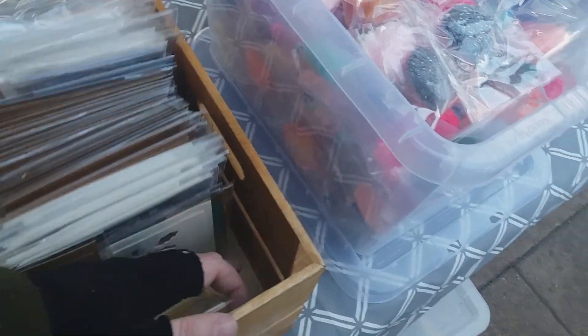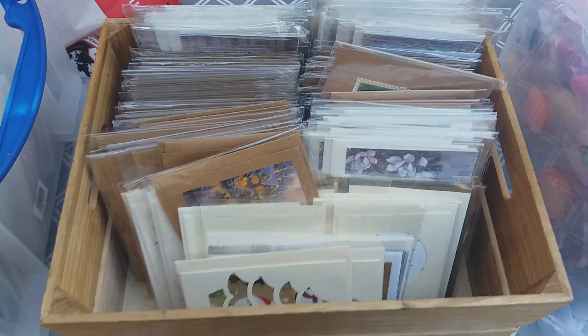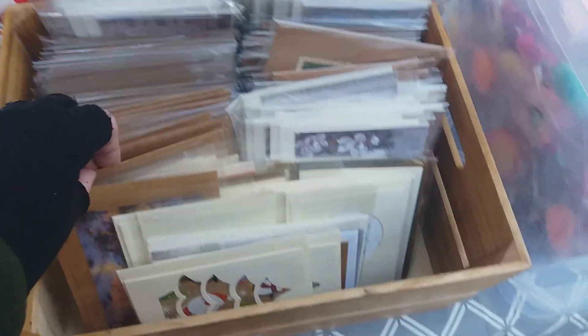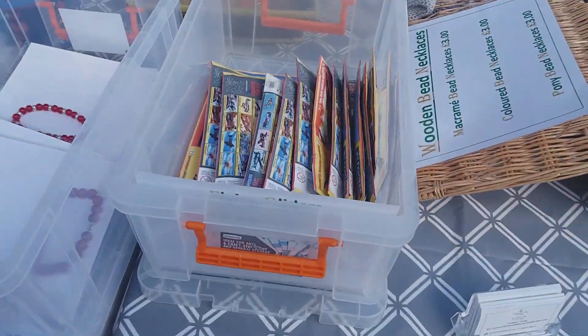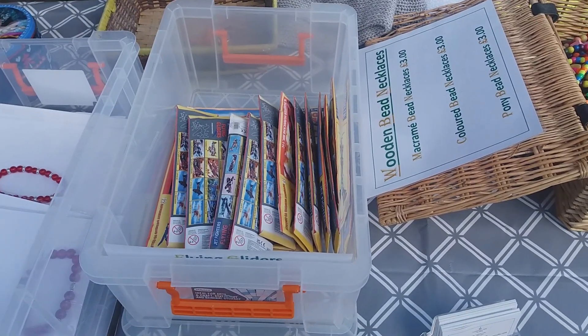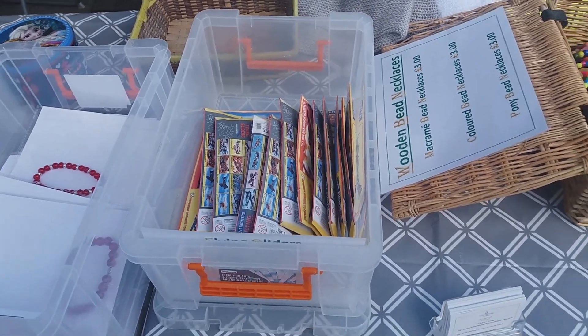We've also got our black greetings cards here for different occasions. Let's just highlight our boxed one here with the wildlife designs. Last but not least, on table number three, we've got our popular flying drivers at a great price — £1 each. We've got these arranged in a proper squadron of warbirds.